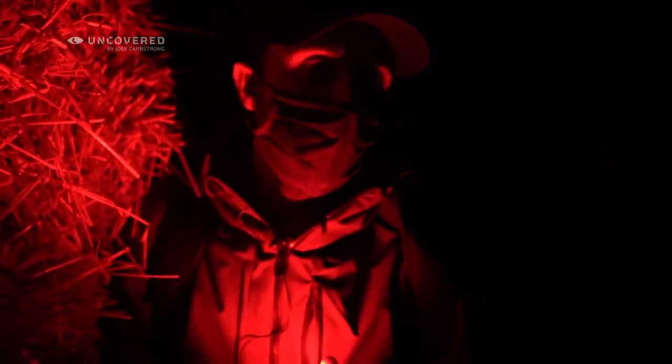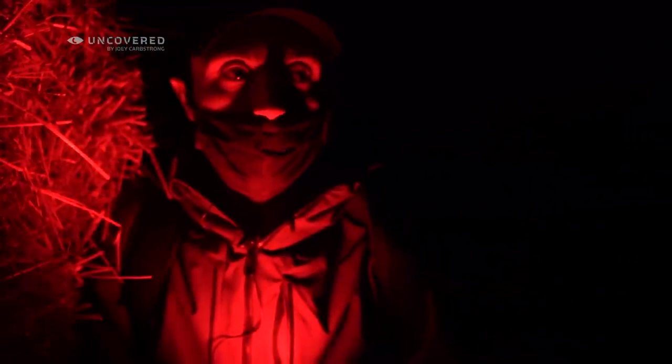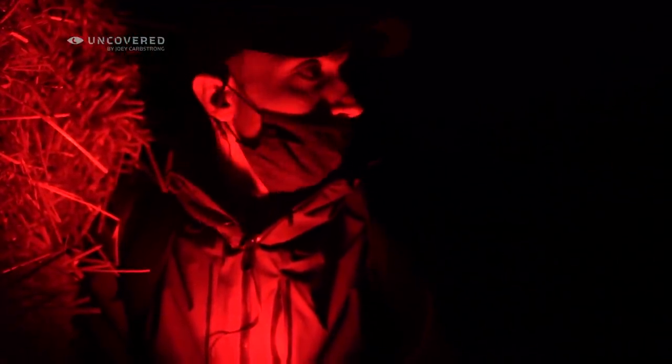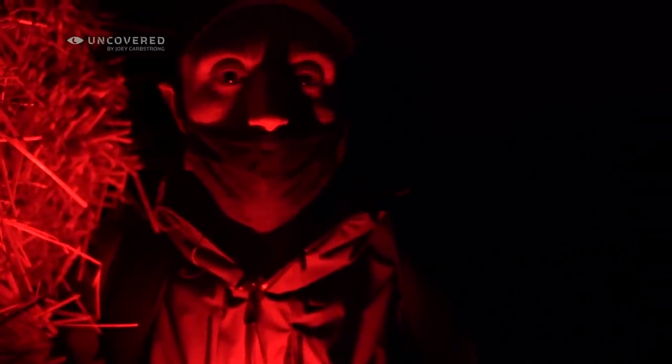So we're just waiting for the all clear to head into this next farm. We can already smell the smells of a pig farm and we can hear the pigs screaming as well. So I'll take you all inside to see what's going on here, to see what the pork industry is really like.